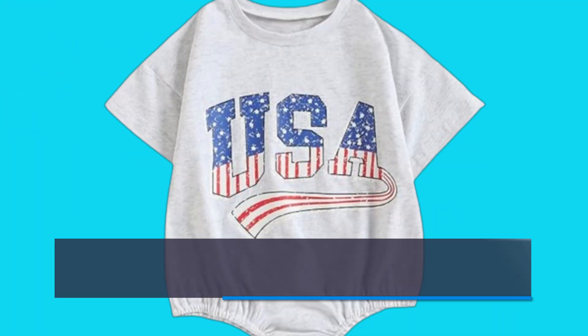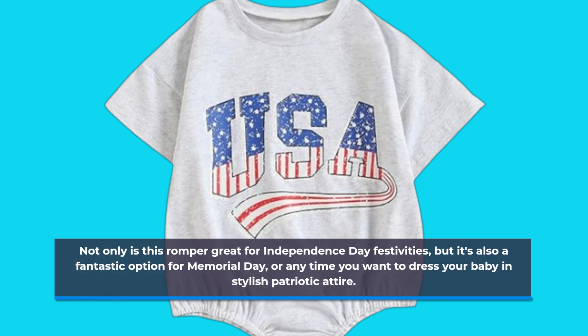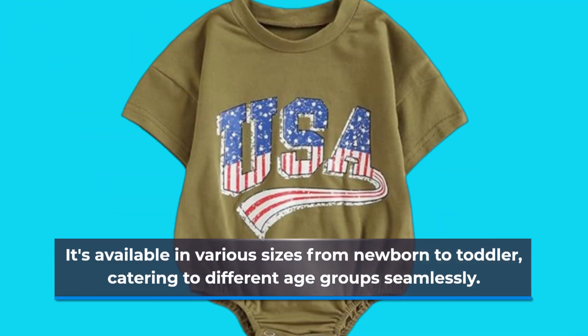Not only is this romper great for Independence Day festivities, but it's also a fantastic option for Memorial Day, or anytime you want to dress your baby in stylish patriotic attire. It's available in various sizes from newborn to toddler, catering to different age groups seamlessly.